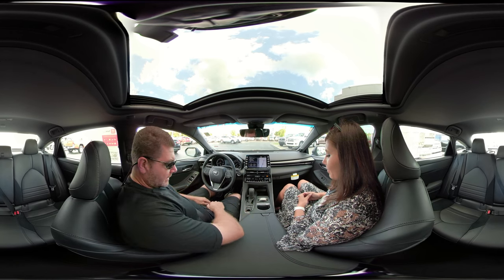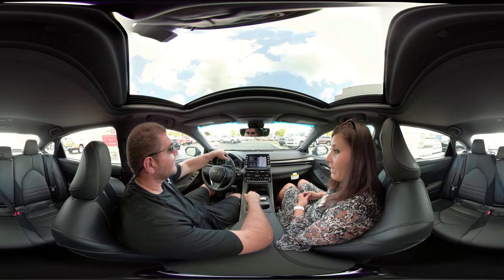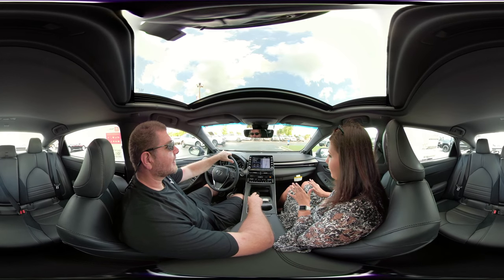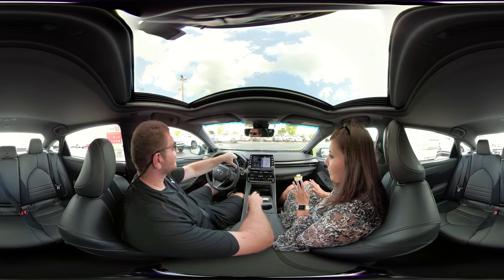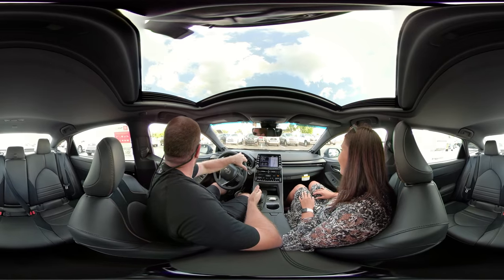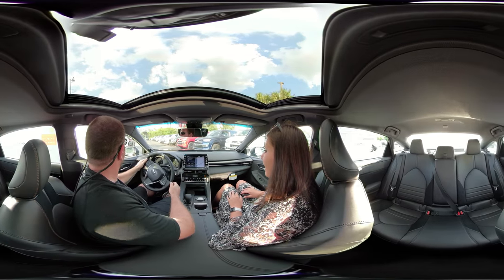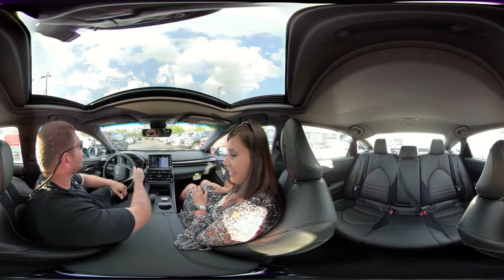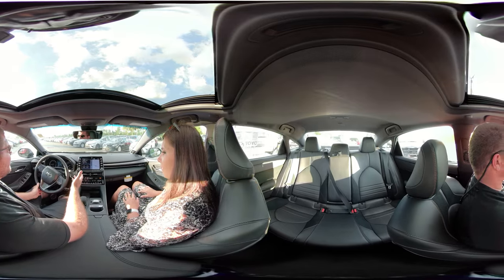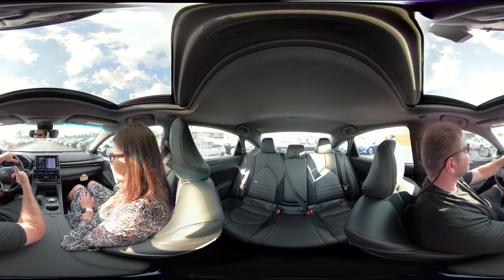I started with Toyota back in 2008, and this is the sleekest, sportiest Avalon without a doubt that I have seen. When I first saw it today I had to do a double take — are you kidding me, that's an Avalon? It looks like it's competing with Lexus, Infiniti. And also the Camry went to a sportier look, and now the Avalon absolutely has a lot of upgrades too.